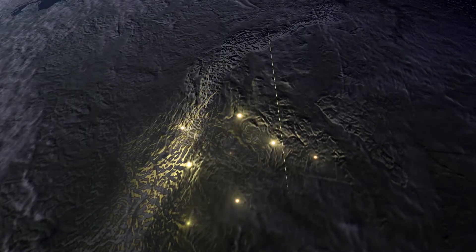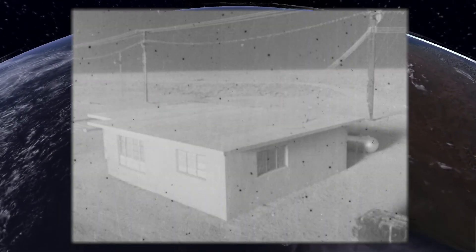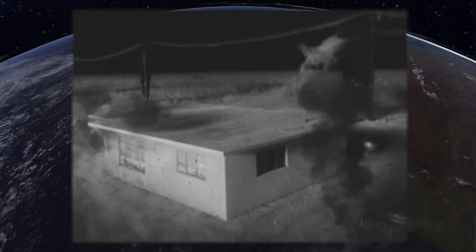A nuclear detonation brings about enormous destruction that can decimate cities. The shockwave can cause buildings to collapse, shatter bodies, and send people flying. Civilians caught in the blast will suffer severe burns, fire will ignite miles from the detonation, and citywide firestorms can engulf an entire metropolis.